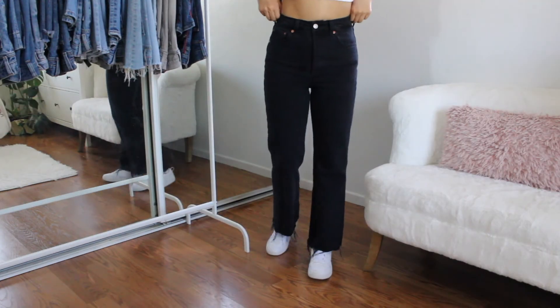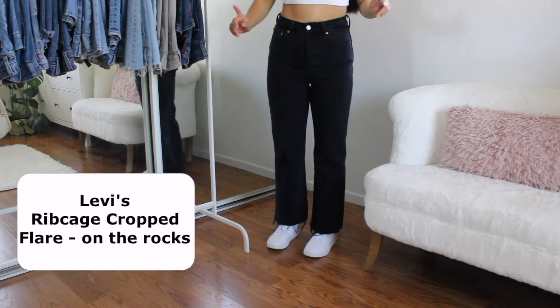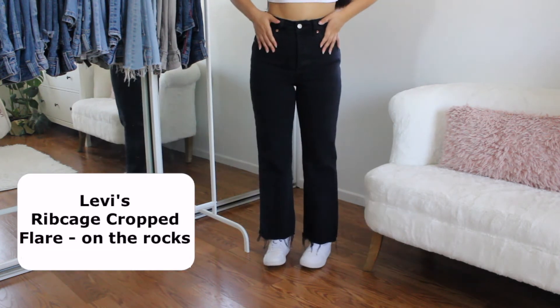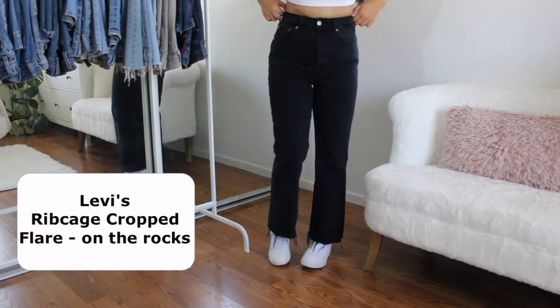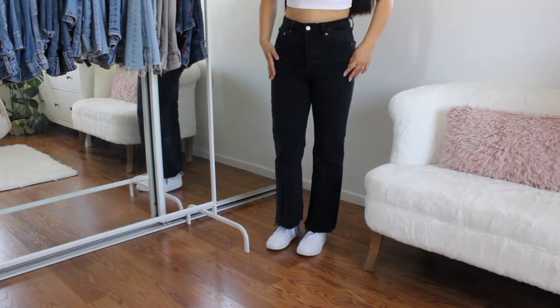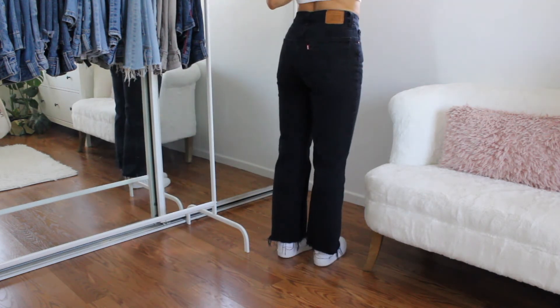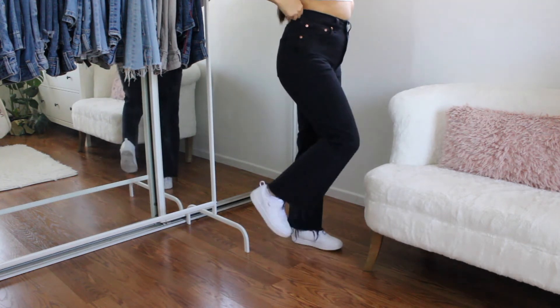Last but absolutely not least, we have these black Levi's jeans. They are in the style Ribcage Cropped Flare. I love the Ribcage style because it fits like super high-waisted, similar to the Mile High. These are cropped, but they don't fit me cropped because I am so short — they actually fit me perfectly. I just love everything about these. These are definitely in my top three favorites.